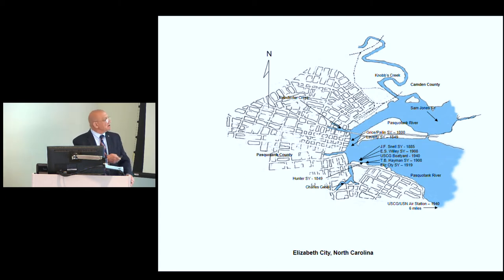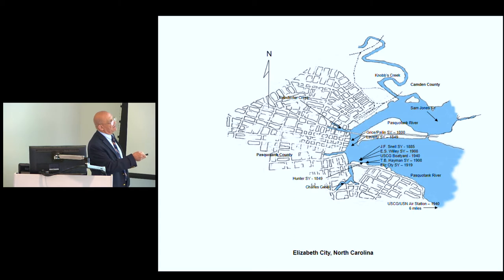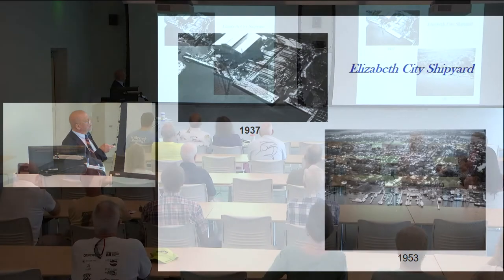The Elizabeth City Shipyard was located on a point right where Charles Creek came down to meet the river — a very deep portion — so you could build and launch just about anything you needed. This had been an established position for boatyards since long before the Civil War. Prior to the war it was a relatively small shipyard.